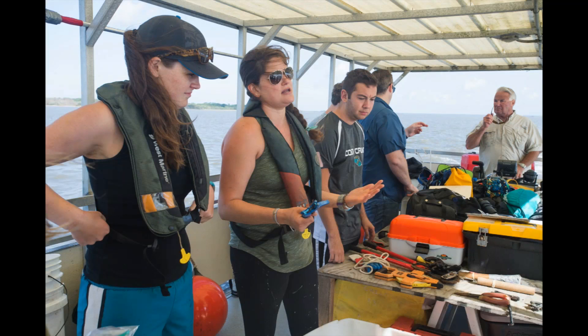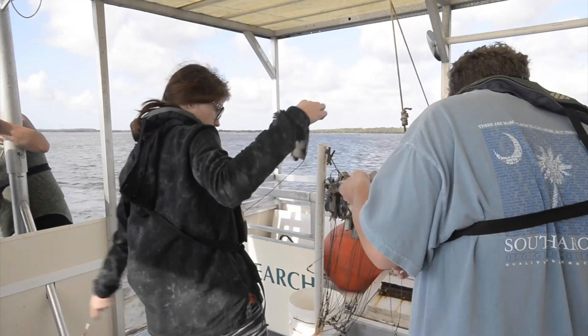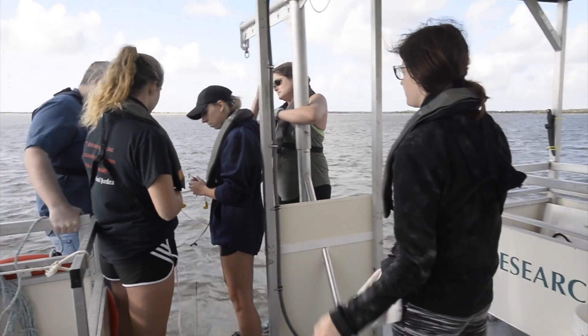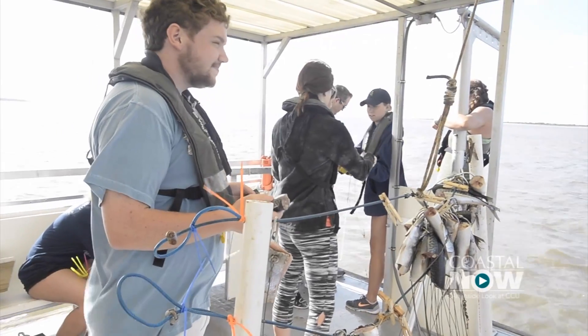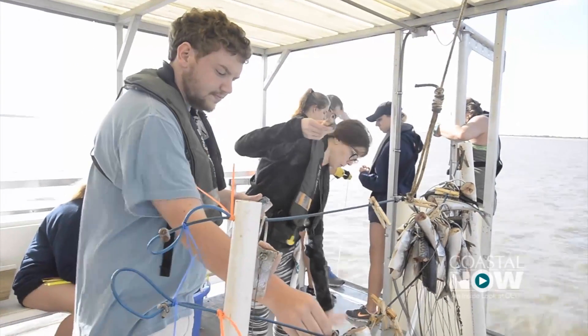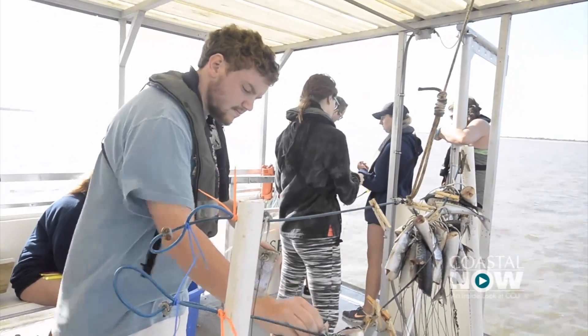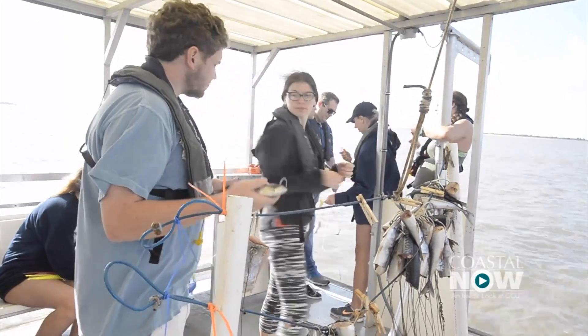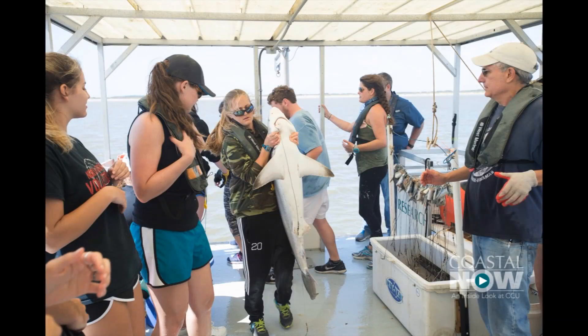So we set the long line, we measure those parameters, we wait 30 to 40 minutes, and then we go and retrieve our long line. We haul the long line from the water back into the boat and we take off the hooks as we go along. If there's an animal on the hook, we will work as fast as possible and get the animal on board if it's small enough to bring on board. We will take the hook out.